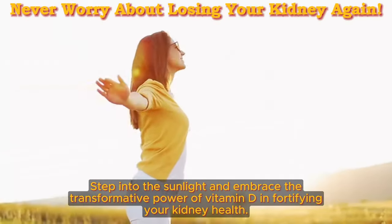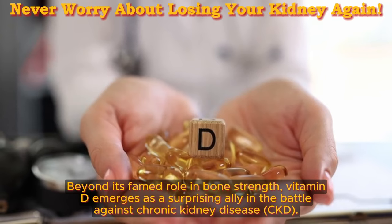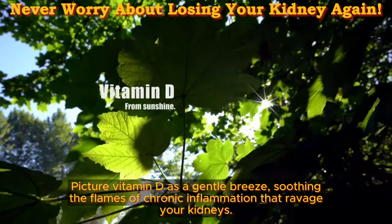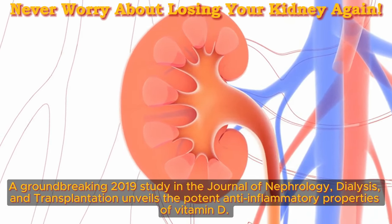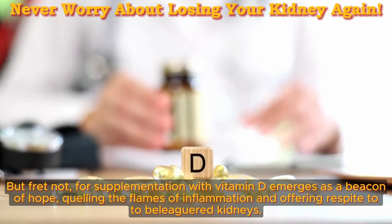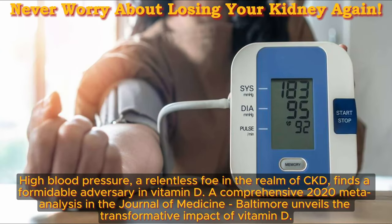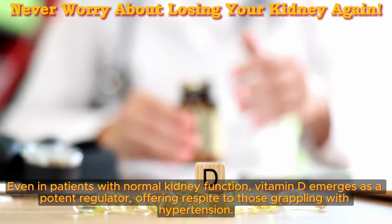Tip number 2: the sunshine vitamin. Step into the sunlight and embrace the transformative power of vitamin D in fortifying your kidney health. Beyond its famed role in bone strength, vitamin D emerges as a surprising ally in the battle against CKD. Picture vitamin D as a gentle breeze, soothing the flames of chronic inflammation that ravage your kidneys. A groundbreaking 2019 study in the Journal of Nephrology, Dialysis, and Transplantation unveils the potent anti-inflammatory properties of vitamin D. Supplementation with vitamin D offers respite, quelling the flames of inflammation and offering relief to beleaguered kidneys. A comprehensive 2020 meta-analysis in the Journal of Medicine Baltimore unveils vitamin D's transformative impact — even in patients with normal kidney function, vitamin D emerges as a potent regulator offering respite to those grappling with hypertension.